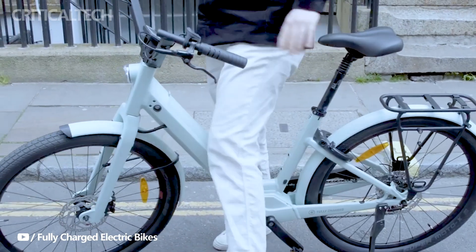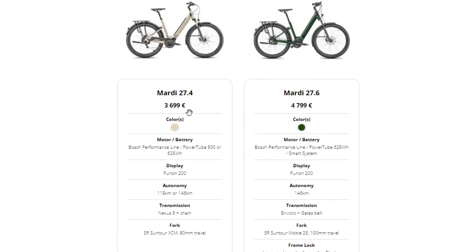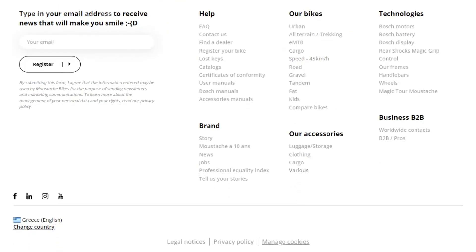For those seeking an entry-level option without compromising on quality, the base model of the Marty 27 is priced at around $4,032. This version still encompasses the core features that make Mustache e-bikes stand out, including the Bosch Performance Line motor and the low-maintenance internal gearing system with a belt drive. It's a compelling choice for urban commuters looking for an efficient and stylish mode of transportation without breaking the bank.